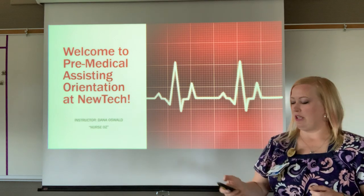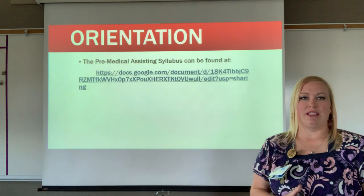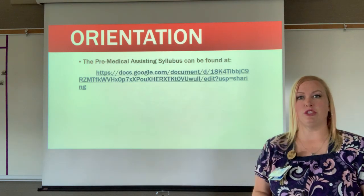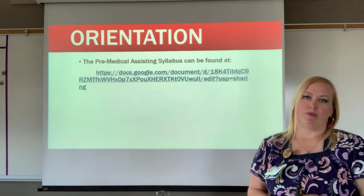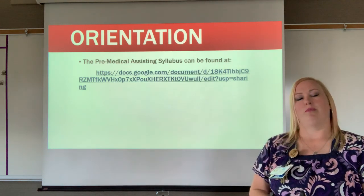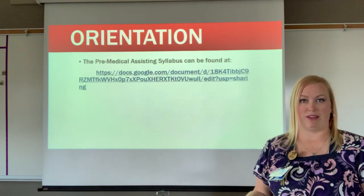We're going to go over some details about what to expect next year in your classroom. We'll start with our syllabus. There is a syllabus posted on the New Tech Skills Center website, however I changed the codes for Google Classroom and the Remind app. These are updated on this Google Form link if you want to click on that and print it out for your records.